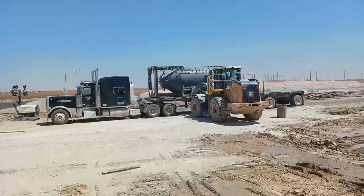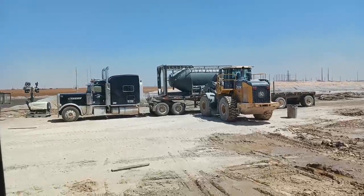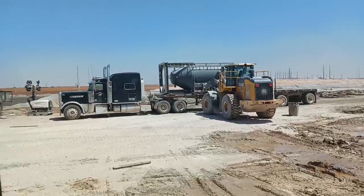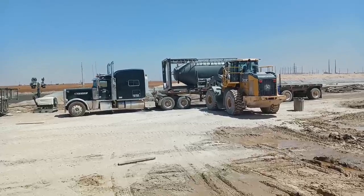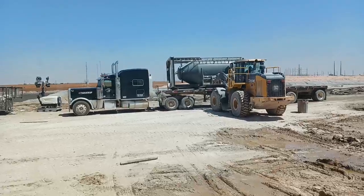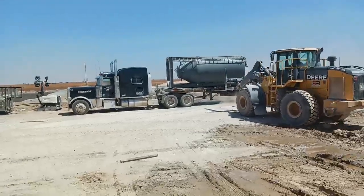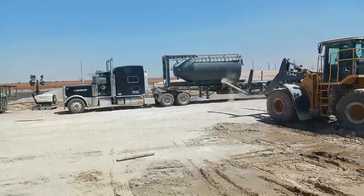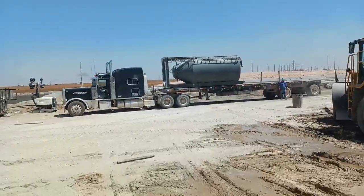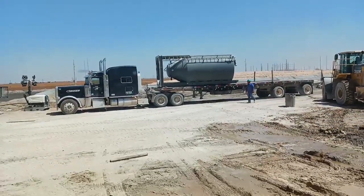There's a Peterbilt 389 with a flat bed that usually hauls pipes, but it's going to get a tank put on it right now by a front loader with forks instead of the dump bucket it usually has. That Peterbilt 389 is a Legacy Edition — it has chrome front fenders, chrome around the hood and logo, and a few chrome pieces you can't get with a regular 389.